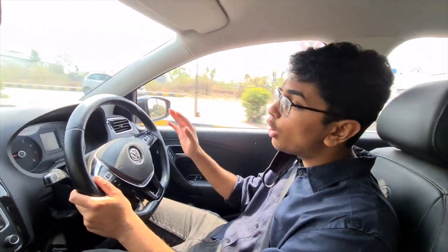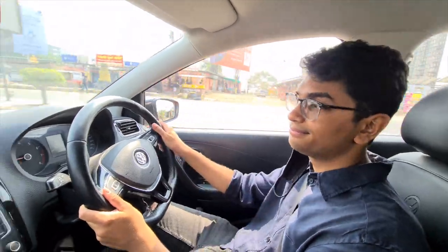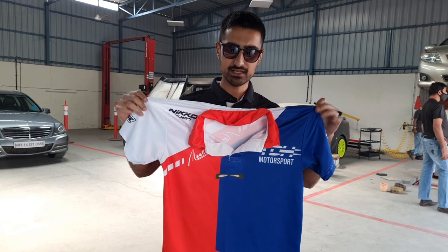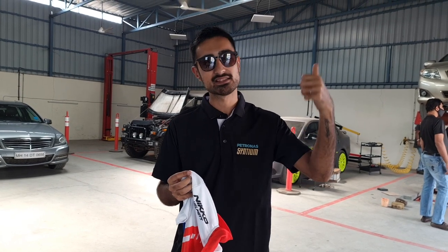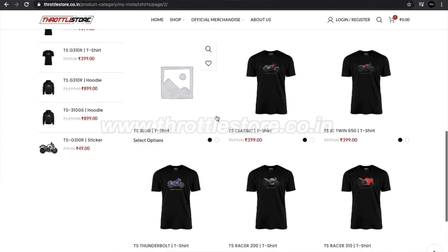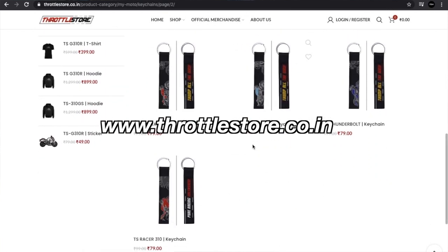If you like this episode, please hit the like button and subscribe to our channel. Watch out for more YouTube series like this because we're going to do a lot of series like this over the year of 2021. Thank you for watching. We'll see you next time. Bye.